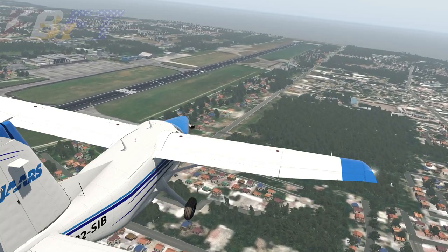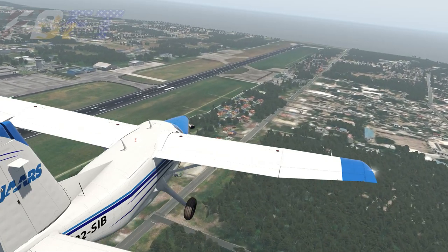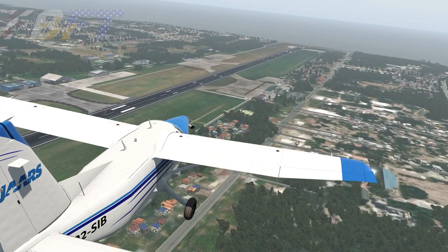If your virtual travels are taking you to the Philippines, CloudSurf Asia's Porto Princesa will enhance your experience in the central western part of the country.